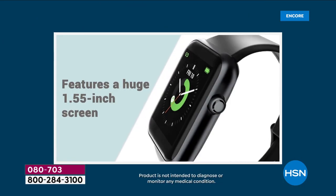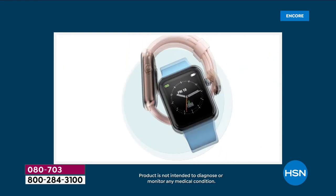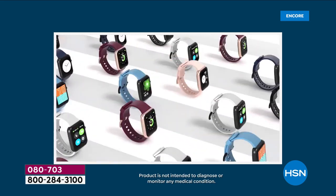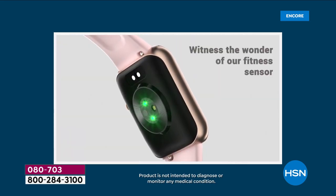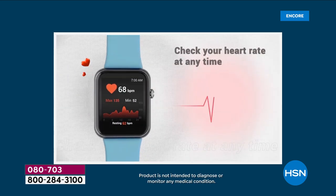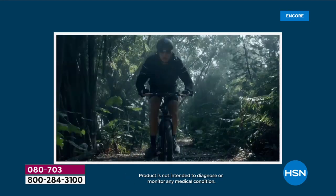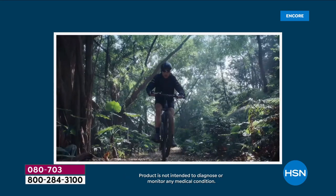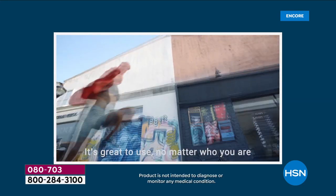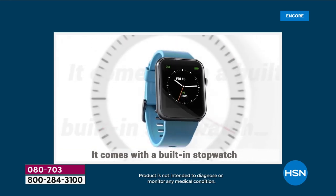Hey everyone, let's get this year started off right. Look at this nice big screen — over one and a half inches, you can see everything at a glance. We've got really fun colors and styles to choose from: black, pink, chambray, or coral. You're not just tracking your activity — your heart rate, blood oxygen levels — there are fitness modes whether you want to do an outdoor walk, ride a bike, or hike.